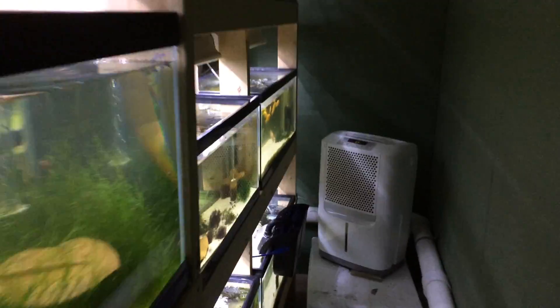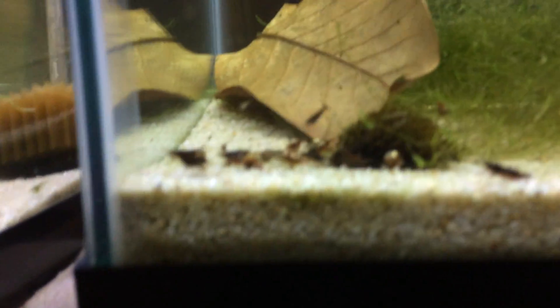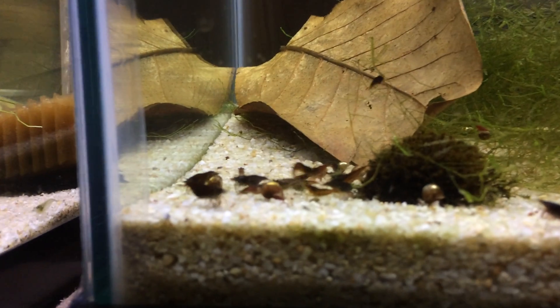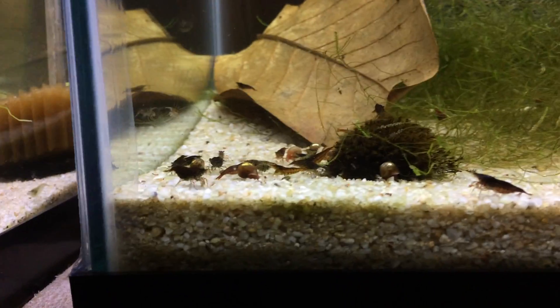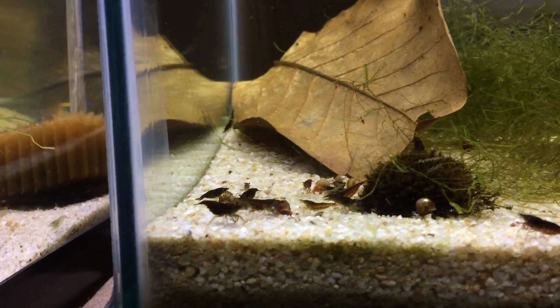Hey YouTube. I did want to do an updated video on the shrimp. I'm going to start from the back so you guys can see some different shrimp first — I usually always start at the front. I'm just going to go tank from tank, so it's probably going to be a little bit of a longer video, but hopefully you guys enjoy.